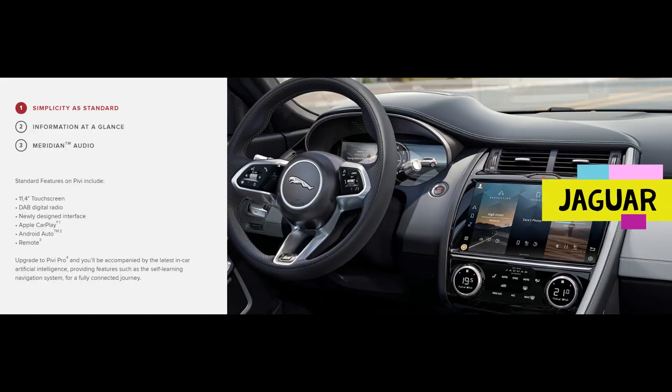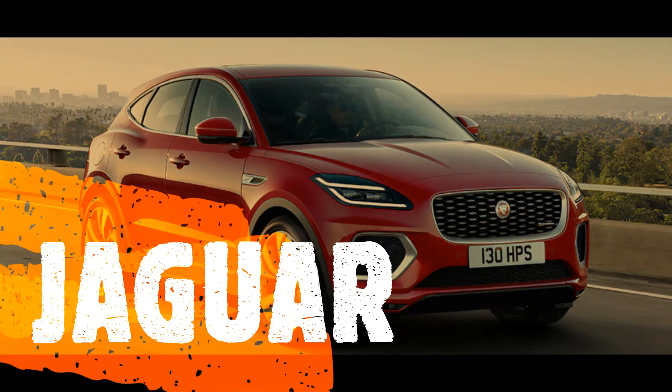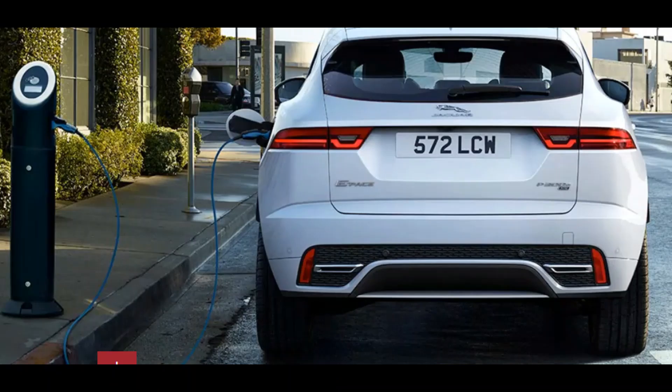Finally, here's the bonus information. Jaguar has come out with a new electric vehicle that charges up to 80% within half an hour. It's their first SUV with all-wheel drive.